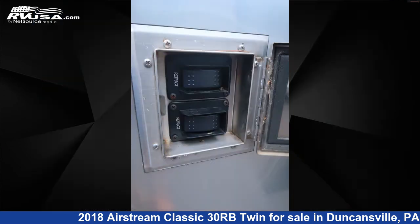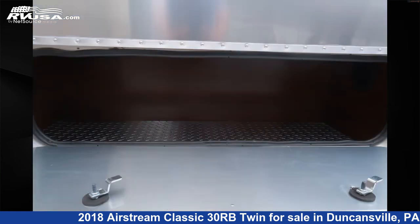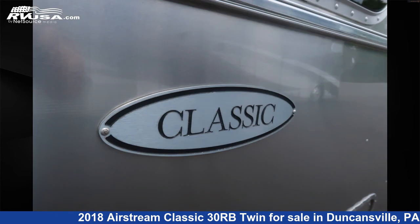This used Airstream is 31 feet 3 inches in length and features sleeps 5, awning, air conditioning, smoke detector, DVD player, leveling jacks, oven, external shower, auxiliary battery, LP detector, stove top burner, and 54 gallons fresh water capacity.